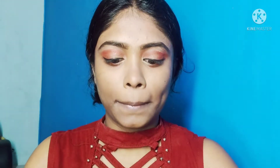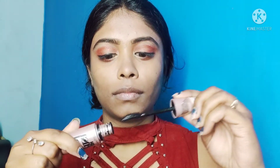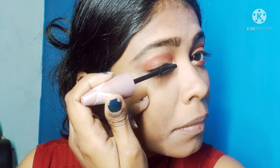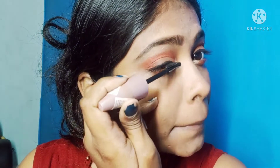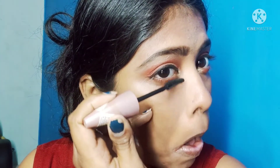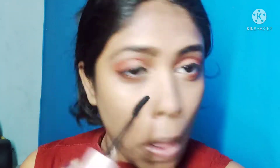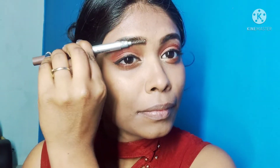This is my favorite mascara. I like to apply mascara very much. I applied it to both lower lashes and upper lashes. I have not used false lashes. Then I brushed my eyebrows.